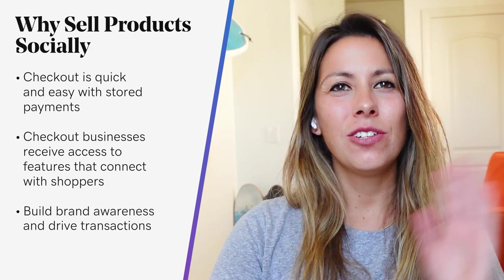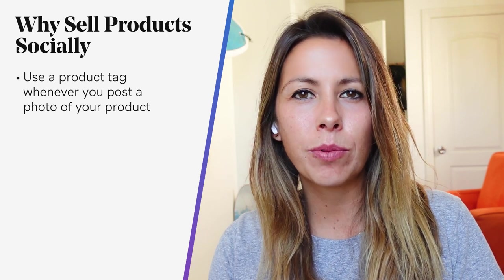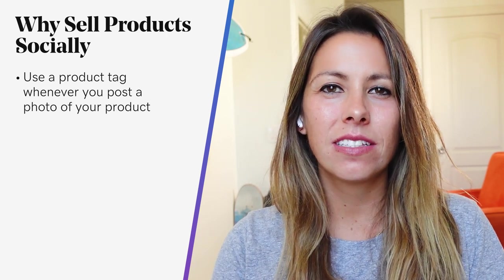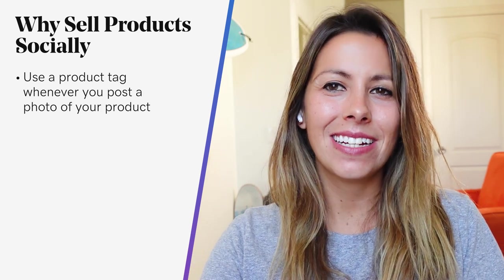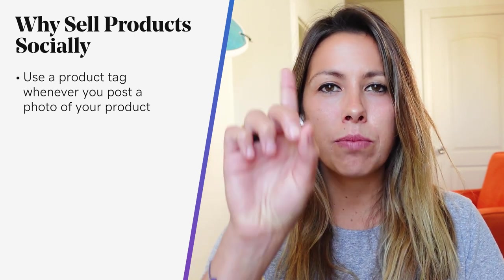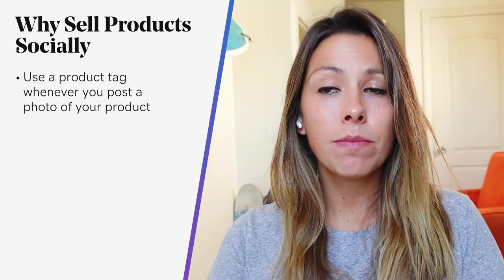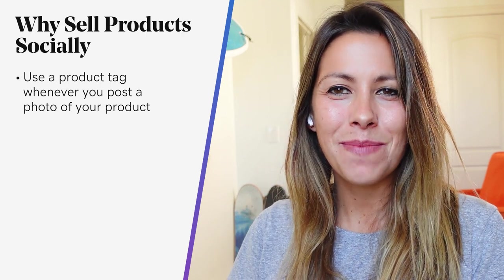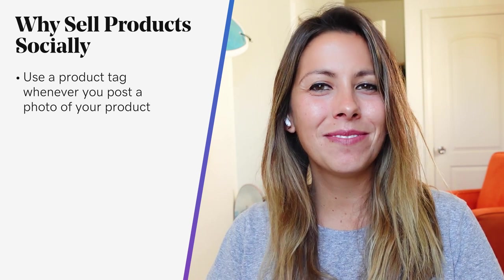Once approved, you can use a product tag whenever you post a photo of your product on Instagram. Simply select a photo or video and go through the usual upload process of adding a caption, effects and filters, then tap the products in the photo that you want to tag and start entering the names of the products. You can then select them as they appear in the search box, tap done and share, and you're good to go.